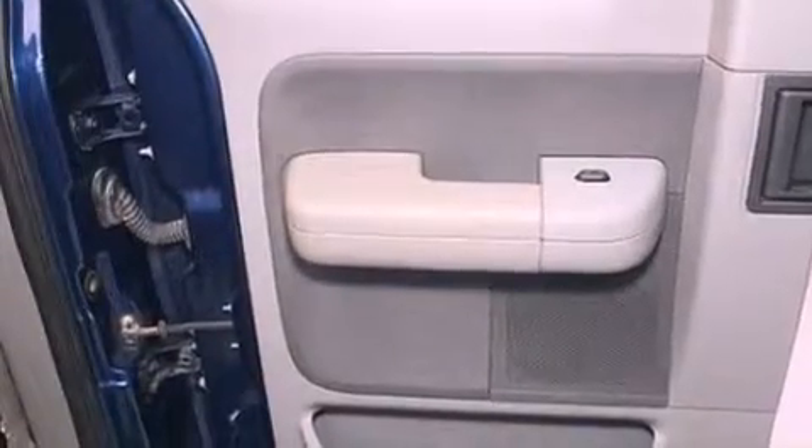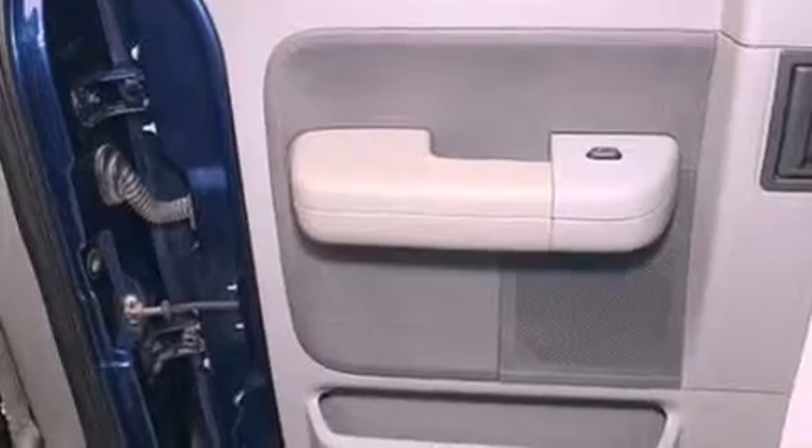Additional features include a passenger side vanity mirror, an anti-lock braking system, air conditioning, and this vehicle has less than 72,000 miles.